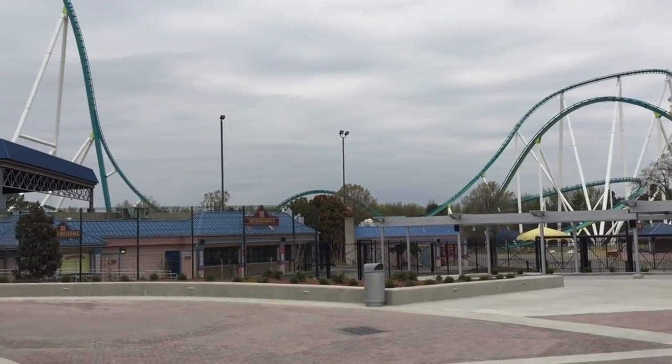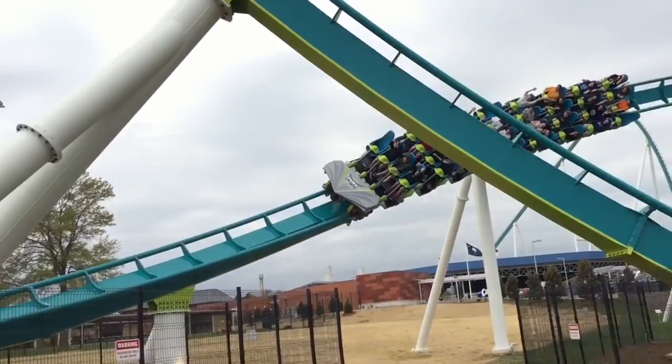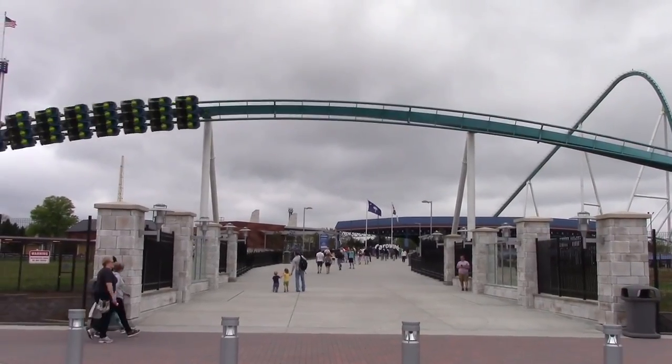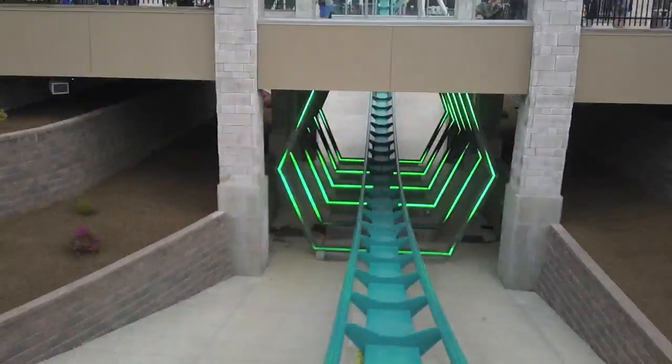Similar to other rides and parks in the Cedar Fair chain, the addition of Fury 325 resulted in the renovation of the main entrance of the park. The ride itself interacts with the walkway leading to the entrance, as riders fly above and then dive below the pedestrian bridge, allowing visitors to see and interact with Carowinds' staple attraction before even entering the park.